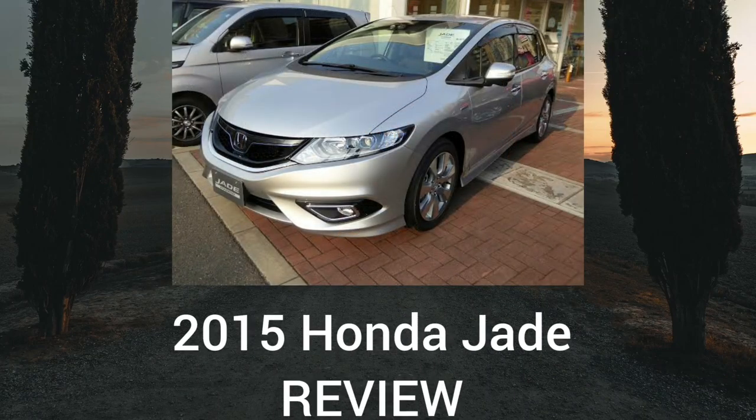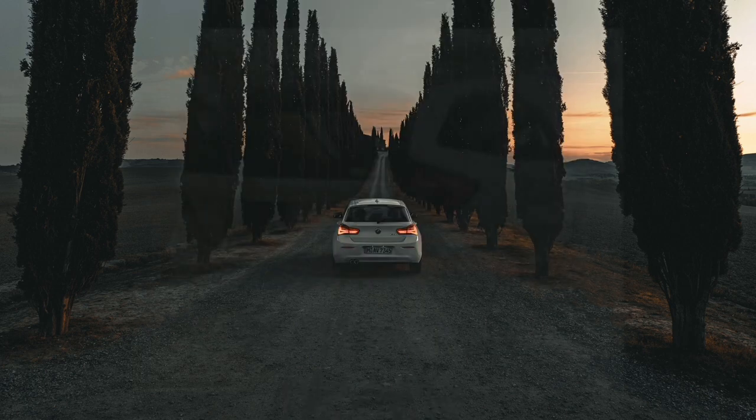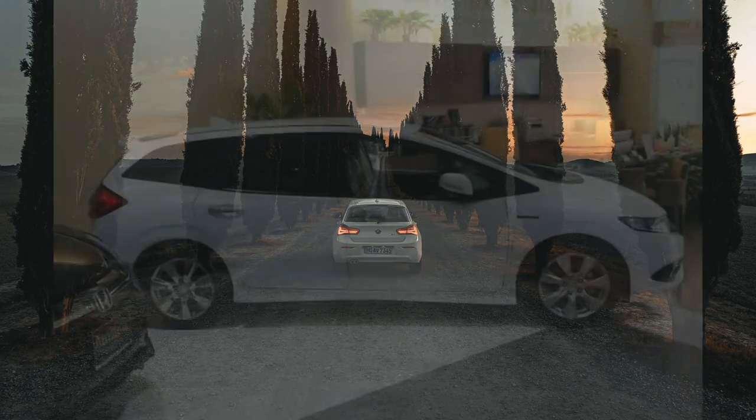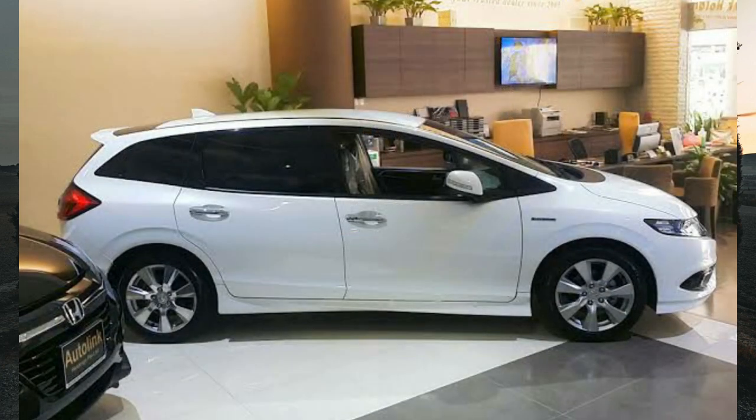A new kid is about to show up in town — this new kid is the 2015 Honda Jade, and very soon it will start showing up on Kenyan roads. Welcome to I Gave It A Review. If you find this content helpful, please consider subscribing to the channel. You can also use the details in the description box to support the channel by donating.